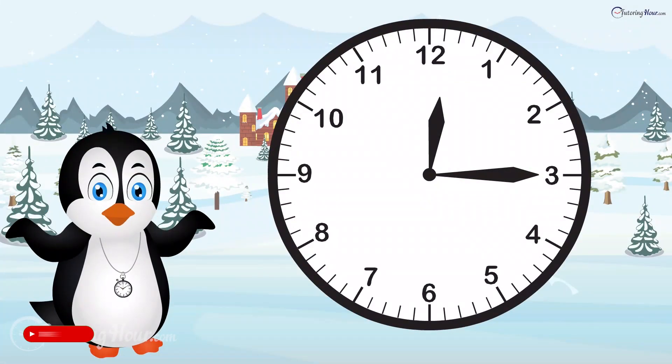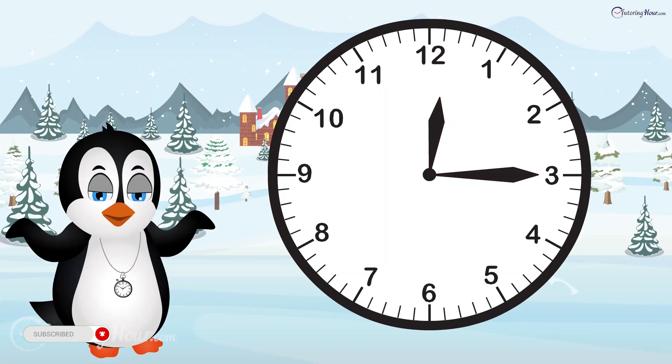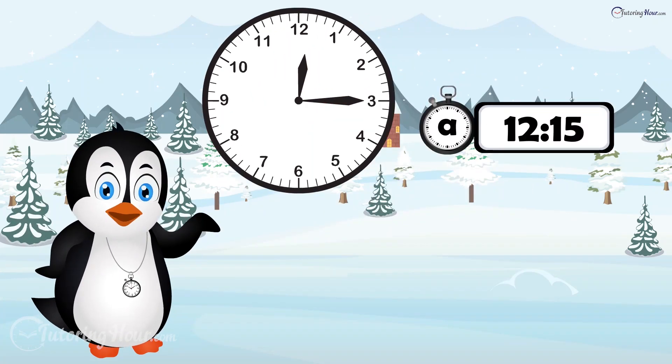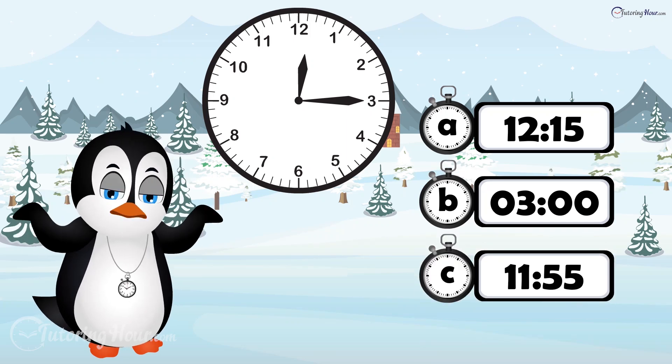What time is it when the minute hand is pointing to 3 and the hour hand is just past 12? Is it A, 12:15? B, 3 o'clock? Or C, 11:55?